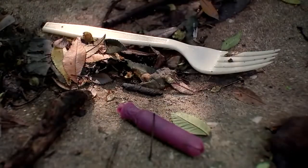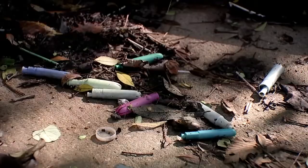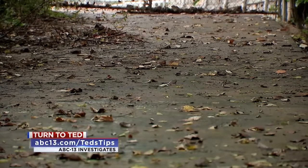The city asks everyone not to flush things like this down the toilet, but clearly the city didn't intend for these to end up littering a Harris County park. As soon as we called the city on it, it got cleaned up. It took a few days, but it's clean now.